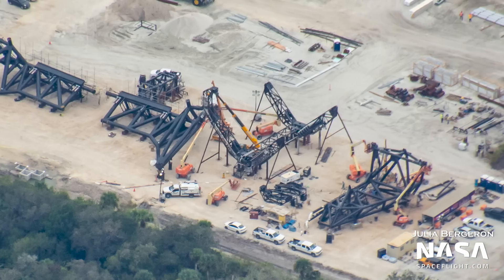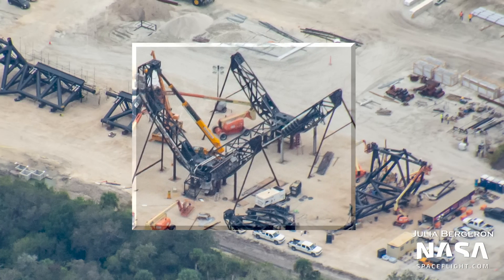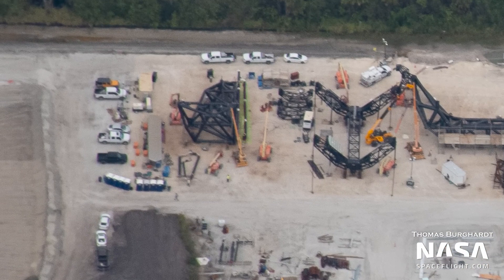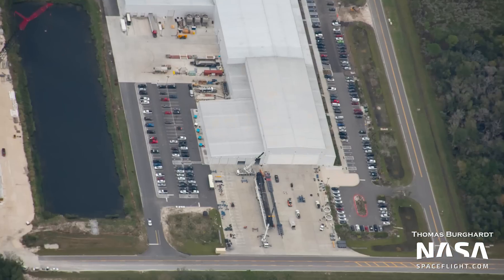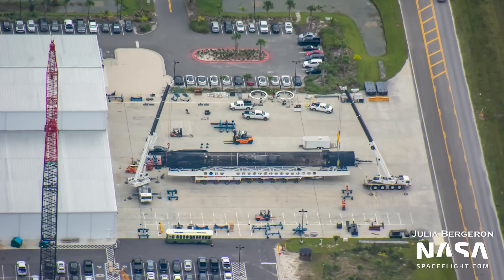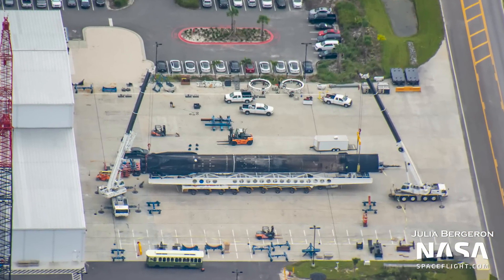The carriage system for the chopsticks, which will move them up and down the tower, has gained one of the arms that will connect the assembly to the tower. The ship QD arm is in the process of having its cryogenic piping installed, which will help load or unload propellants from a stacked Starship. Booster 1060-14 was also spotted at the entrance of Hangar X; it was removed from Port Canaveral earlier that day and was spotted being unloaded ahead of its refurbishment. Its next flight is still to be determined.